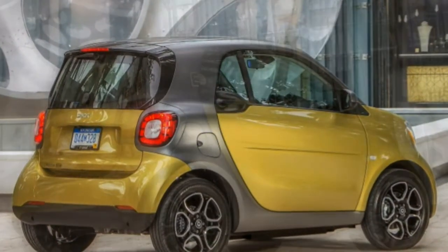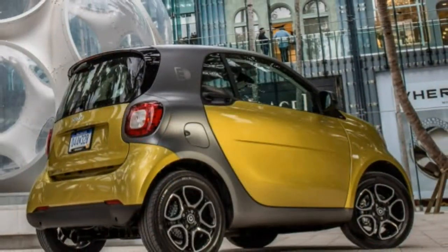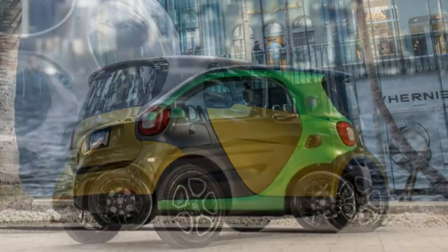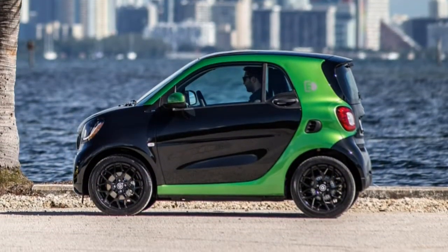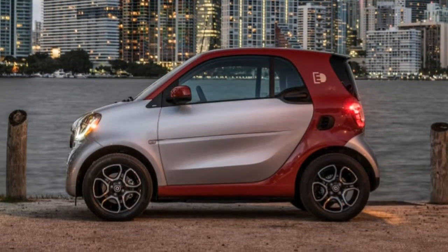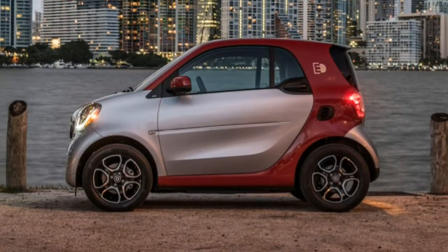All of this piles on top of existing problems such as a punishing ride and a low-rent cabin. We can't help but recommend checking out other EVs within this price bracket for better range, greater utility, and better emphasis on passenger comfort.